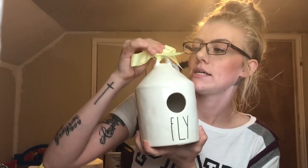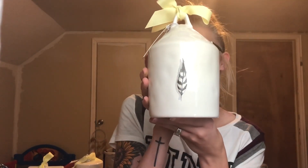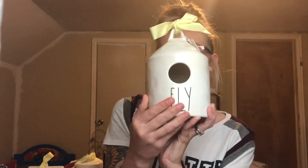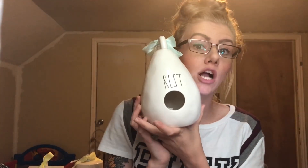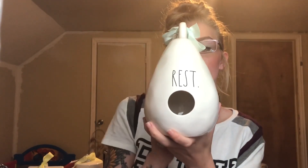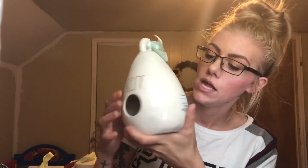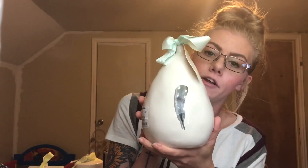This next one was found at Marshall's — it is the Round Fly, also a 2019 release. It has 'fly' on the bottom and a feather on the back. The next one my husband found for me — some people call them raindrops, teardrops, or pear-shaped. It is the Rest birdhouse and also has a feather on the back. Very beautiful.